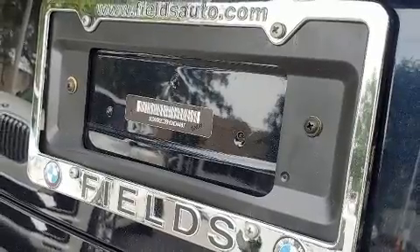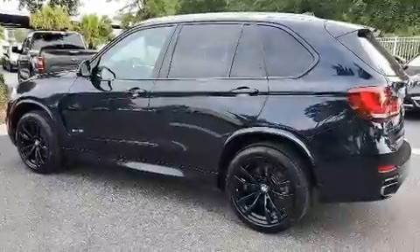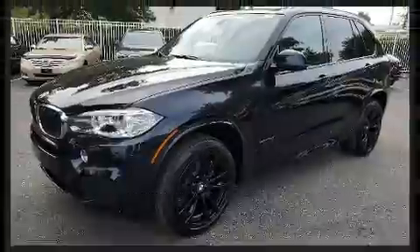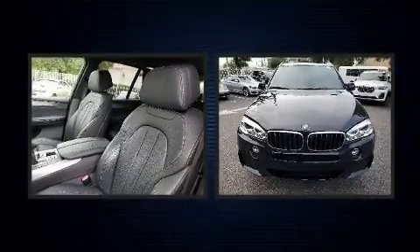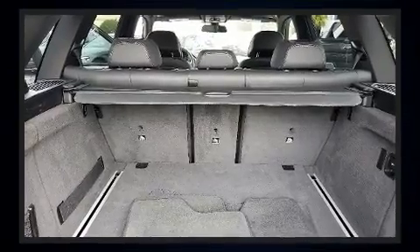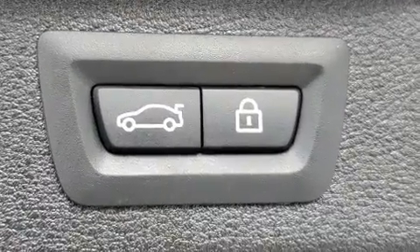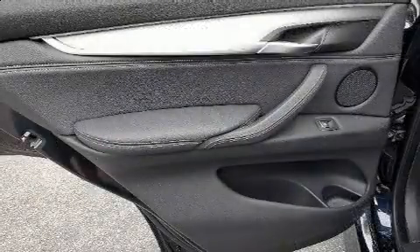BMW prioritized handling and performance with features such as an automatic dimming rearview mirror, turn signal indicator mirrors, and the power moonroof, which opens up the cabin to the natural environment. With high-intensity discharge headlights illuminating your path, you'll always appreciate maximum visibility.